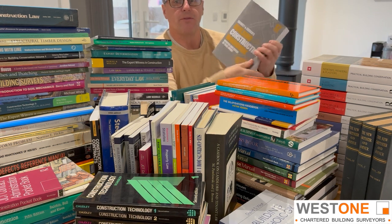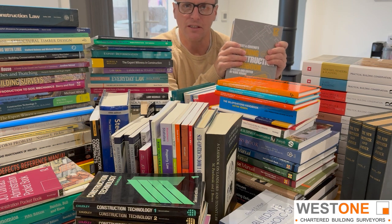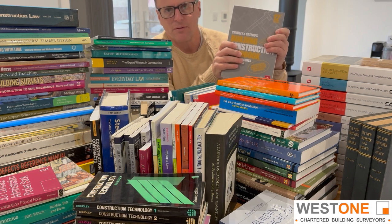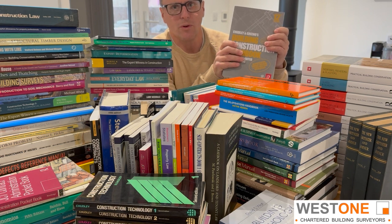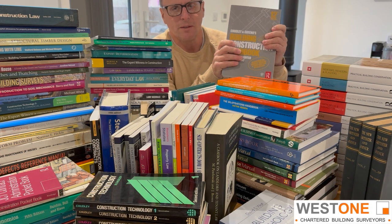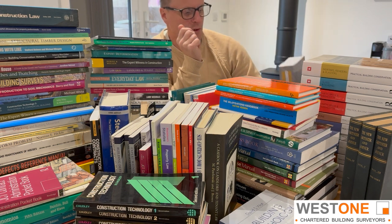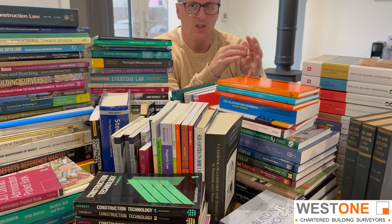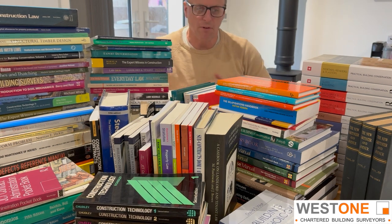It goes through every element of the building in reasonable detail — this book is pushing 750 pages long. It covers ground investigations, site investigations, site set-up, measured surveys, excavations, different types of foundations, walls, floors, roofs, intermediate floors, flat roofs, pitched roofs, steel frames, concrete frames — all sorts. So it's a really good general overview of buildings, and I'd certainly recommend it to anyone.